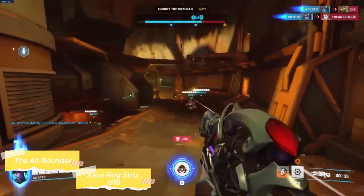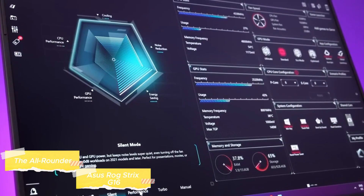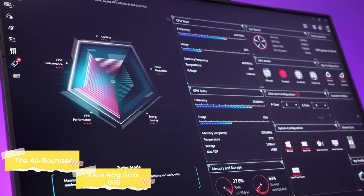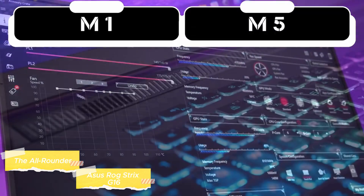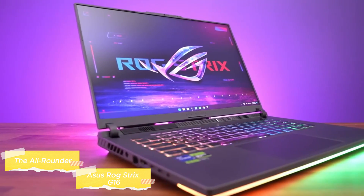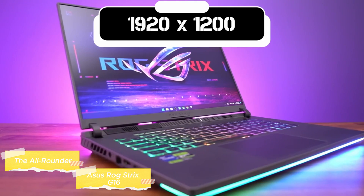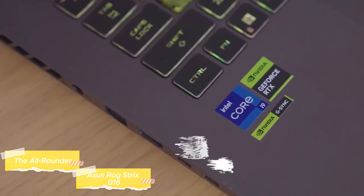The excellence of the Strix G16 goes beyond its specifications. An innovative cooling system ensures that the laptop remains cool during extended gaming sessions, preserving both performance and longevity. The robust build, comfortable keyboard, and comprehensive connectivity options make it a versatile choice for intense gaming sessions, content creation, or everyday use.